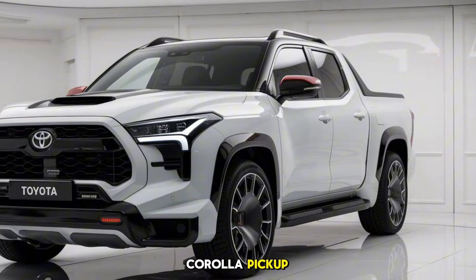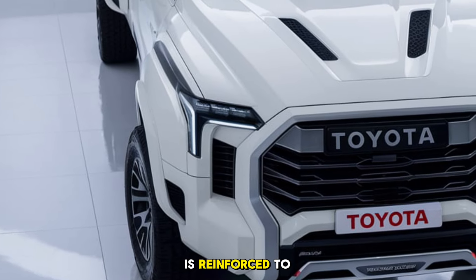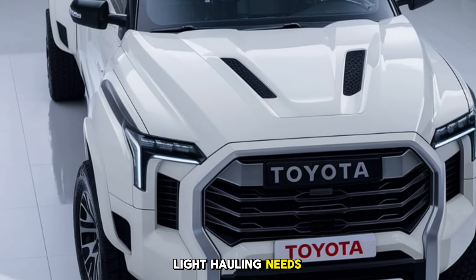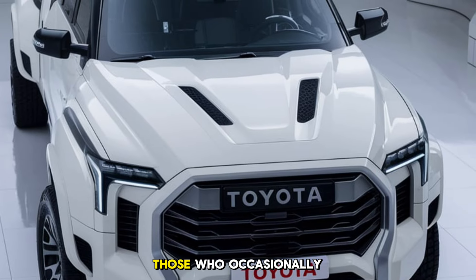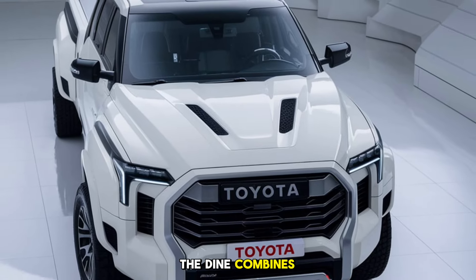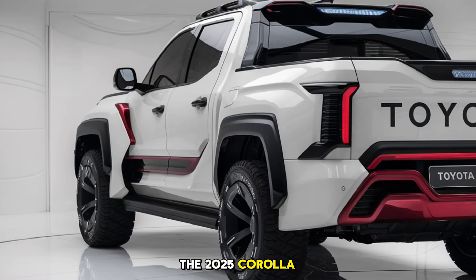Toyota has carefully crafted the exterior to give the Corolla Pickup a rugged yet modern look. The front end features a redesigned grille with bold lines and LED headlights, while the bumper is reinforced to hint at its pickup capabilities. Though smaller than a traditional truck, the bed is well designed for light hauling needs like carrying camping gear, bikes, or DIY supplies — perfect for those who occasionally need to transport bulky items but don't require a full-size truck bed.